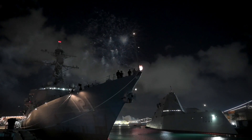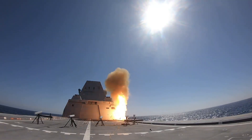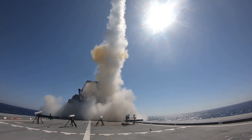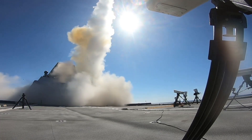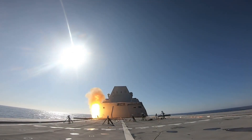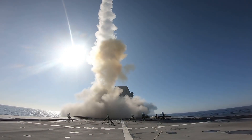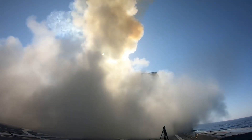Designed to execute multi-mission warfare, including anti-air, anti-submarine, and land attack missions, the USS Michael Mansoor is a technological marvel that plays a critical role in modern naval strategy. With its sleek, stealthy design, powerful armaments, and innovative propulsion systems, this destroyer represents a major leap forward in how the Navy conducts surface combat operations.